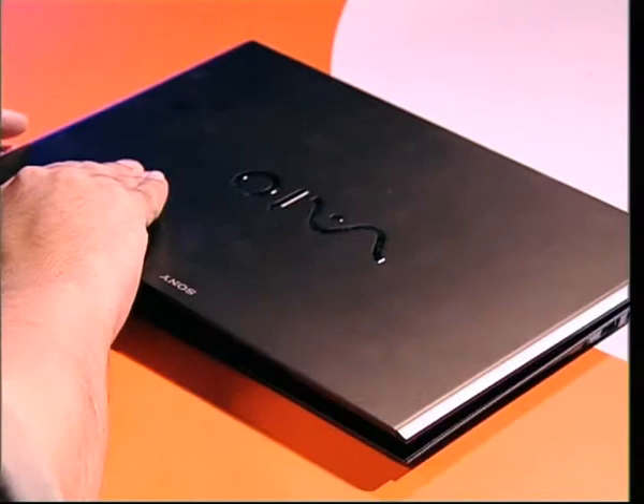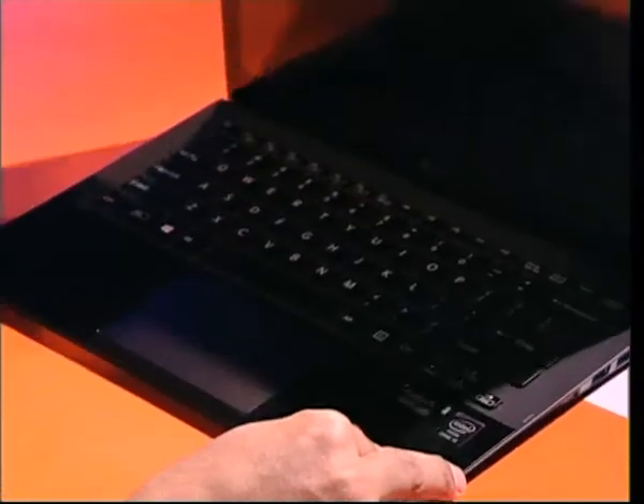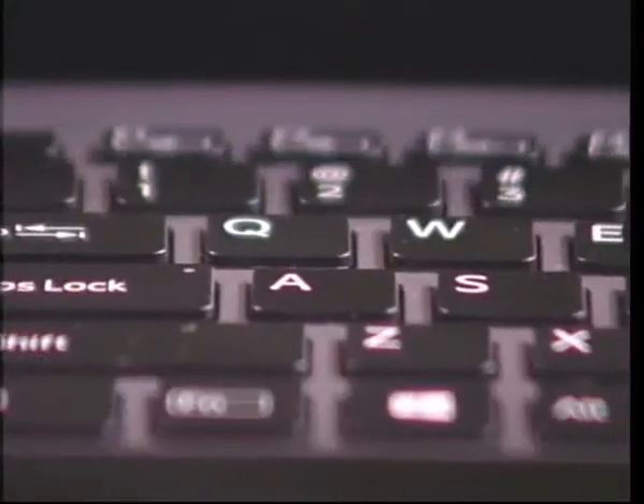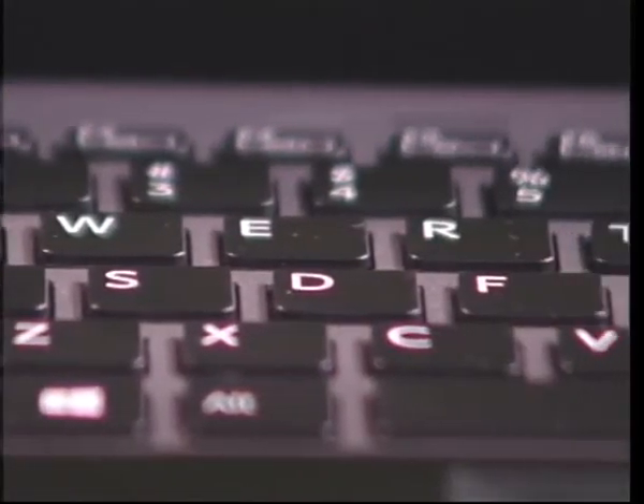Personally, I like the look a lot, and the same is true for the build quality. You do notice just a little bit of flex when you are handling the lid, but otherwise it feels great. And once you open it, you'll notice a nice and large keyboard. The keys are well spaced and individually lit.